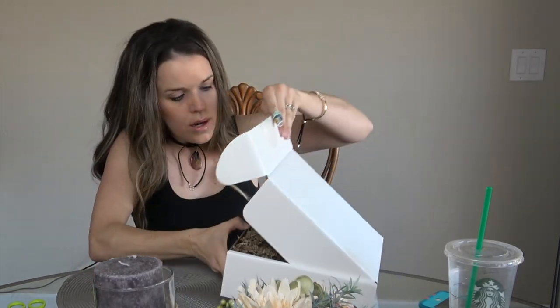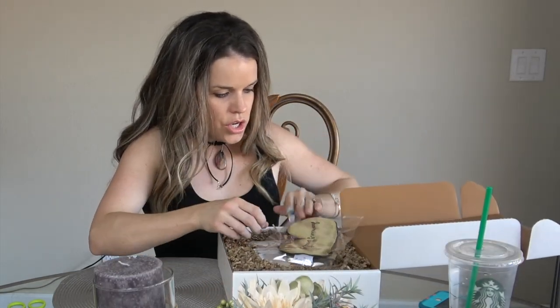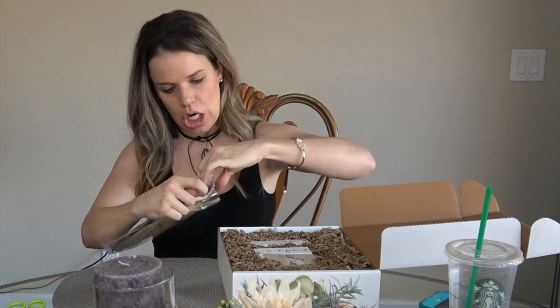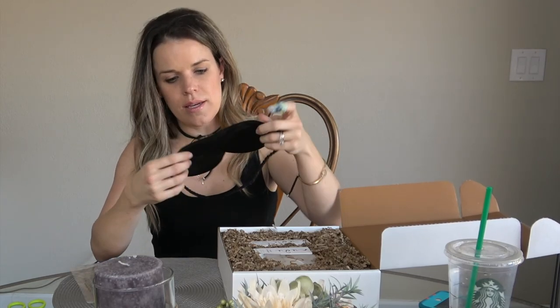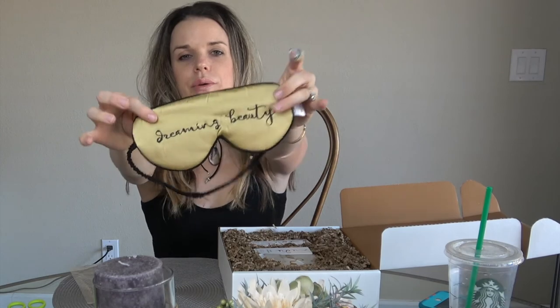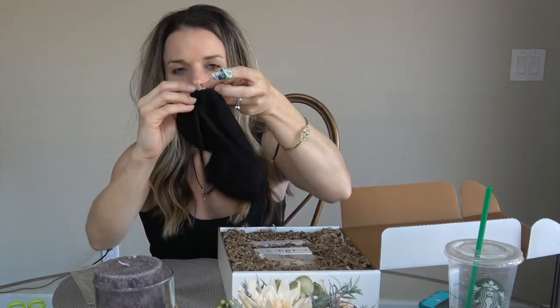Onto the second box — oh no way, you guys! Their silk face mask is in here! This is like $45 and it's real silk. I literally cannot believe this is in here. It is literally so soft. It comes with its accessories and it's 100% silk — super exciting!